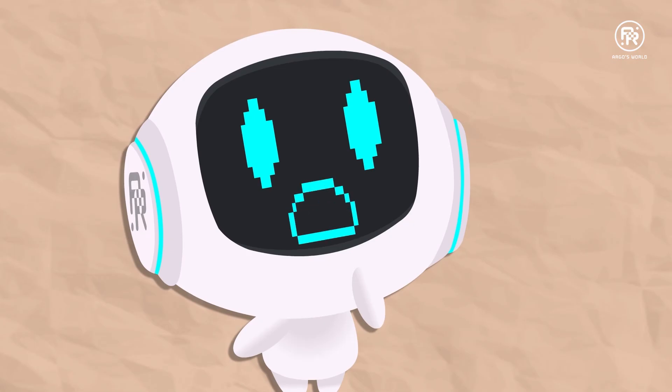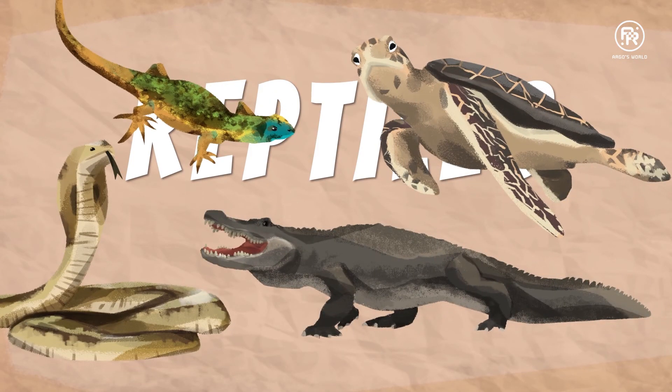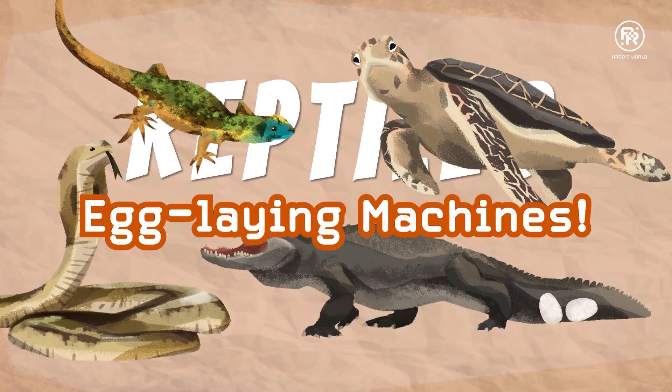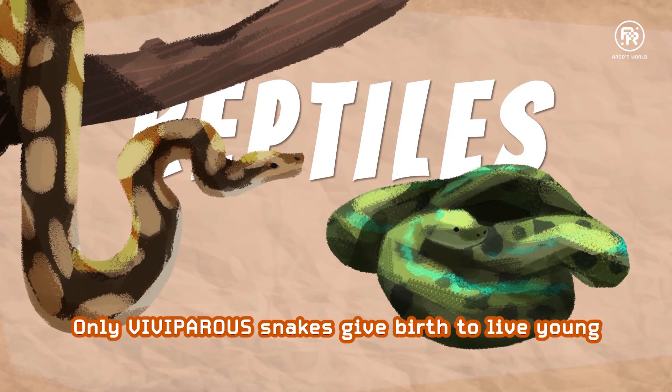Do aliens lay eggs? Reptiles sure do. So if aliens look anything like these, they might. Lizards, alligators, snakes, turtles — egg-laying machines. Well, except viviparous snakes like boa constrictors and green anacondas. These give birth to live young.